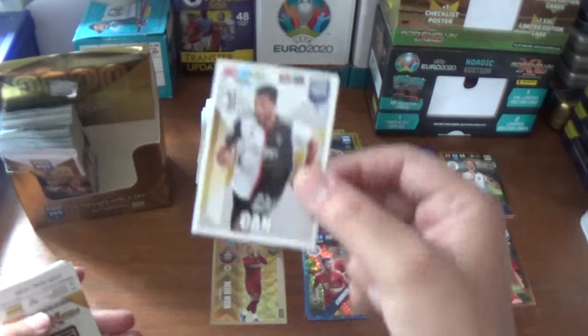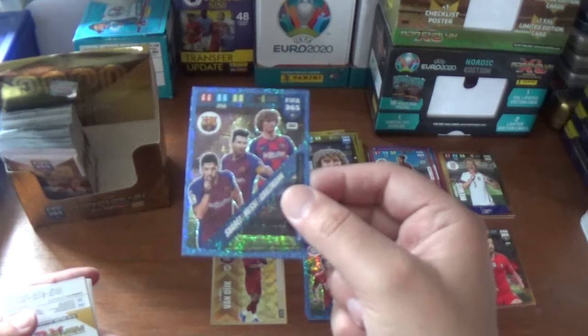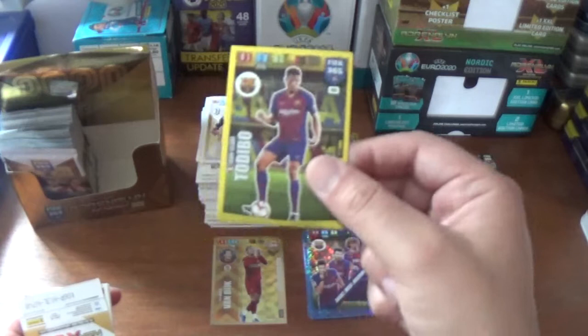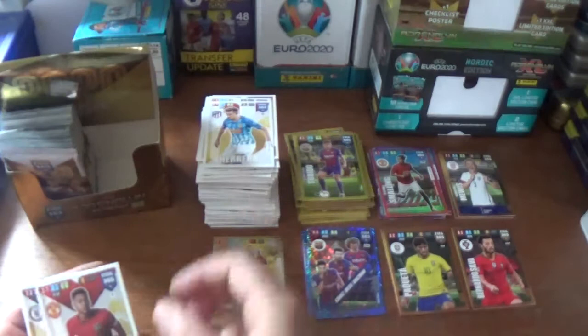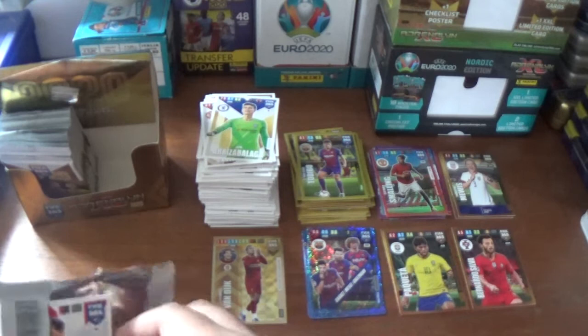Next up we start with Emre Can in his Juventus kit, now at Borussia Dortmund. A multiple power trio - unfortunately the Barcelona one is a duplicate: Suarez, Messi and Griezmann. And a wonderkid: Jean-Claire Todibo of Barcelona. And the base: Hector Herrera in the away kit for Atletico Madrid, Jesse Lingard of Manchester United, and Kepa of Chelsea.